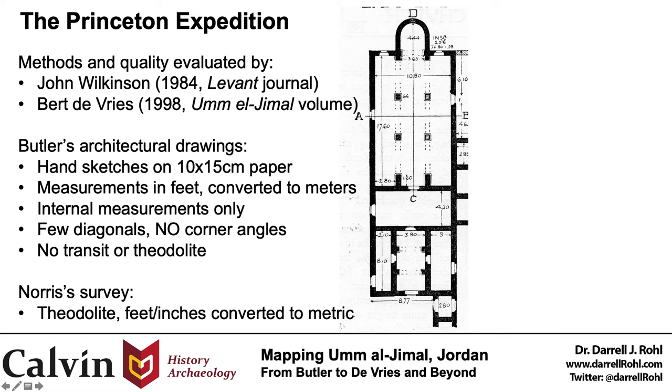Before we get to Burt's own contributions to the mapping of Umel Jamal, it's worth noting that both he and John Wilkinson had separately evaluated the Princeton Expedition's work, including analysis of both final publication and the original field records. Burt's evaluation focused on Umel Jamal specifically, while Wilkinson's sought to evaluate Butler's wider output, including both of his Princeton expeditions as well as the earlier 1899 American expedition to Syria. Wilkinson, writing in the journal Levant back in 1984, is harsher on Butler than Burt is, but both identify several problematic aspects of the work.